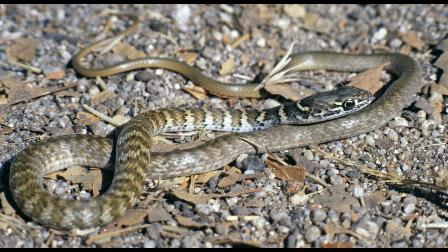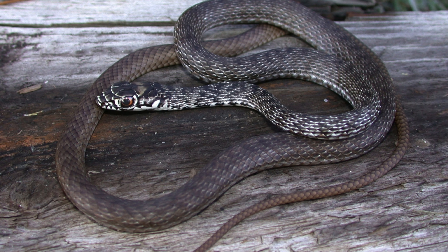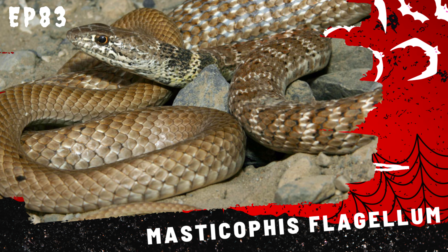Reproduction. Tiger rat snakes are oviparous, laying eggs rather than giving birth to live young. Mating typically occurs during the rainy season, and females lay clutches of 5 to 15 eggs in concealed, humid locations such as rotting logs, leaf litter, or underground burrows.